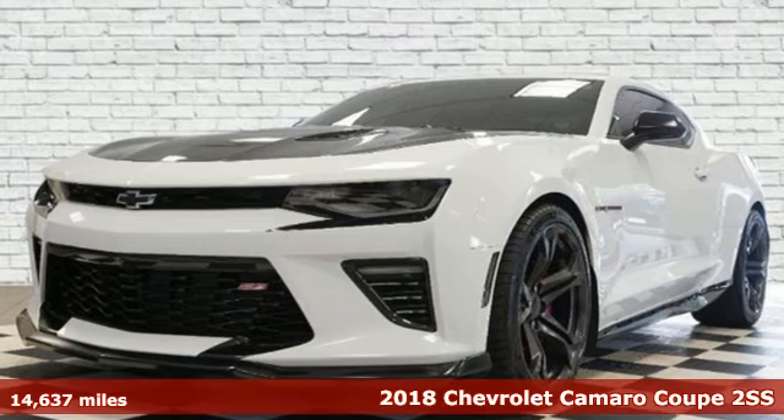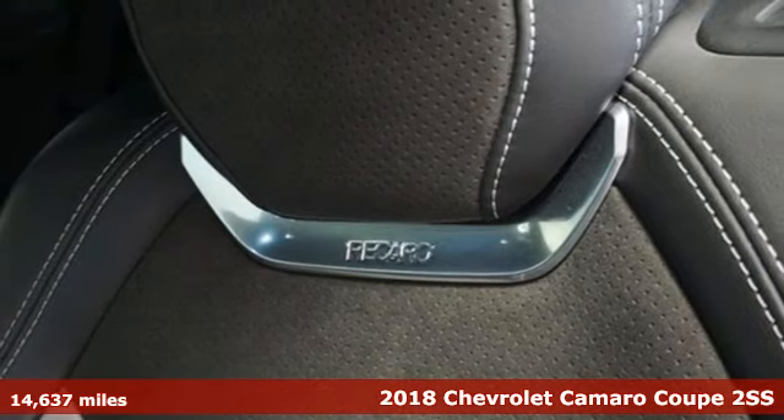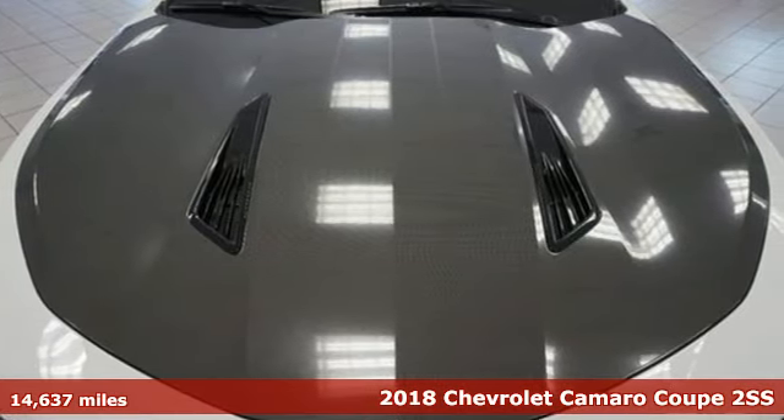It's a 2018 Chevrolet Camaro. The invigorating drive of a Camaro is like no other — fast and filled with pleasure. Think you can handle it?